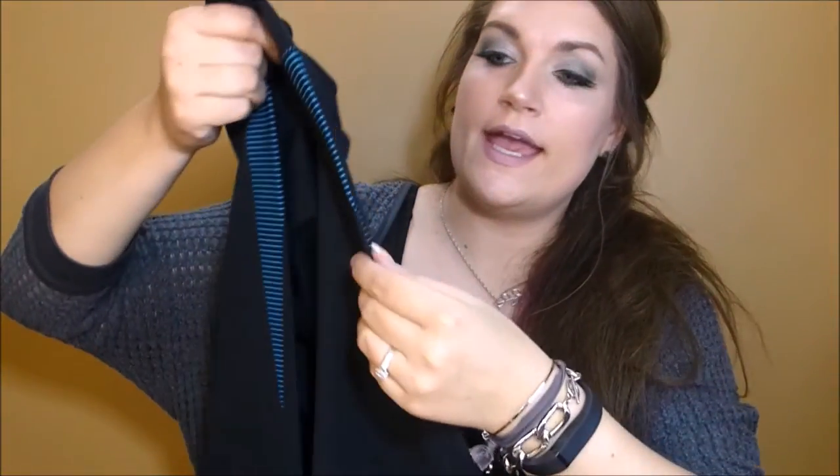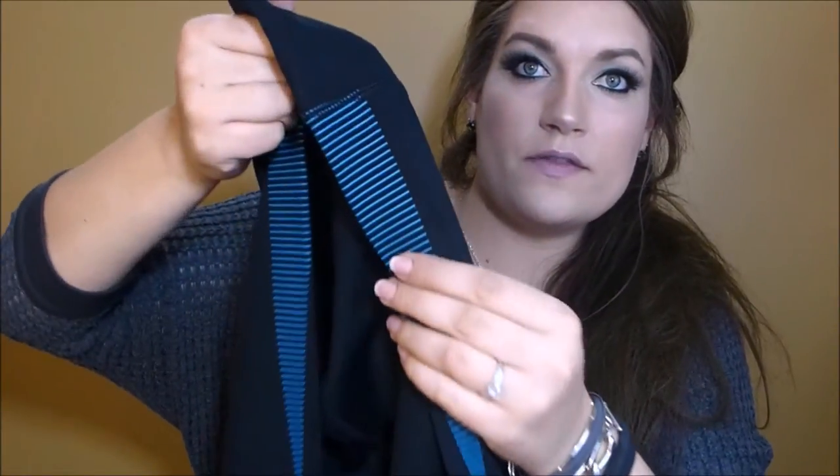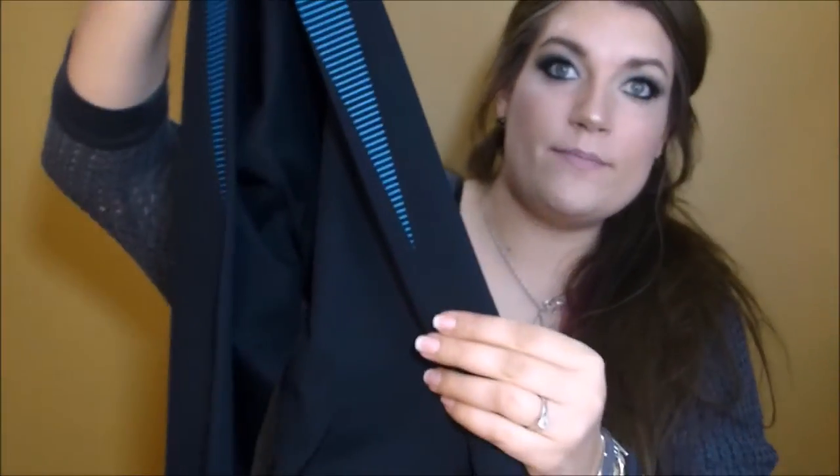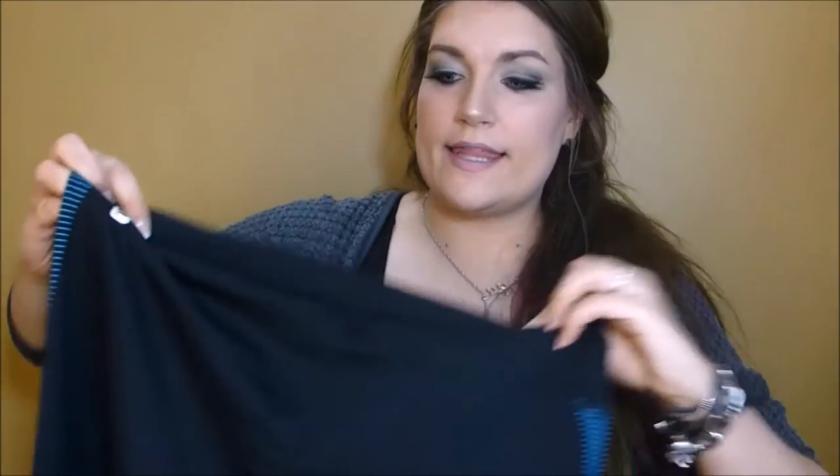Then my last item is also a capri pant or three-quarter length. It has almost a blue teal — a peacock blue almost — on the side, with stripes going from large to small in a tapered fashion. Then it kind of stops and starts again. I really like that.